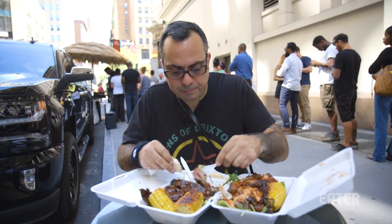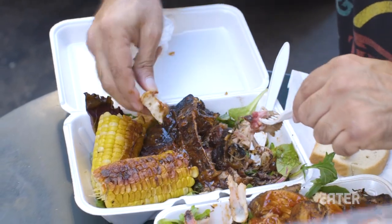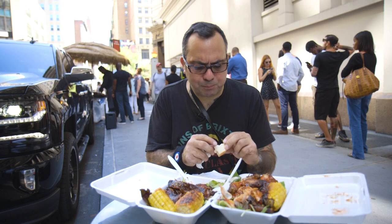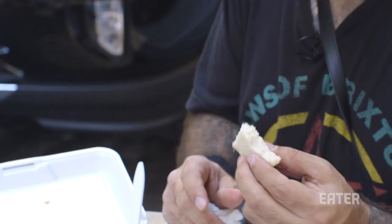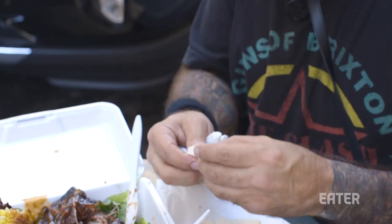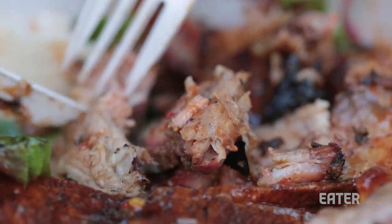I'm going to make myself a little mini sandwich with all these little scraps of pork. Compared to Wonder Bread, this is much more robust. You can see it's really quite dense, spongy, almost like a yoga mat, but much tastier. These lines are fully justified — this is fantastic, evocative food.